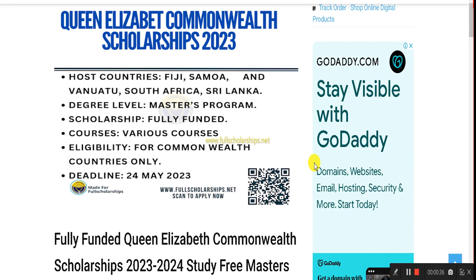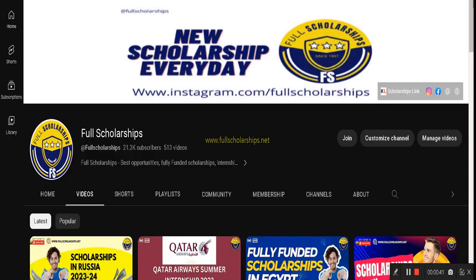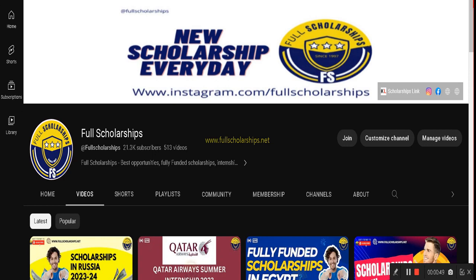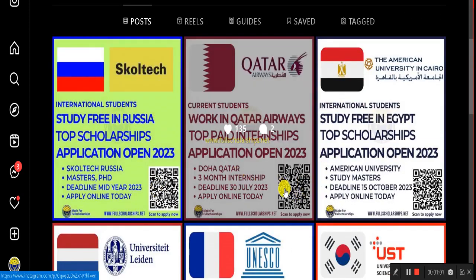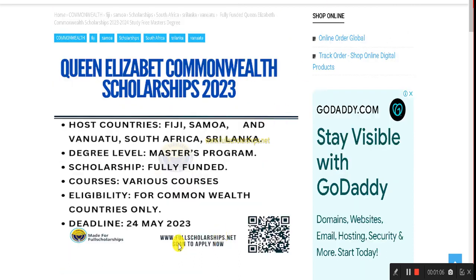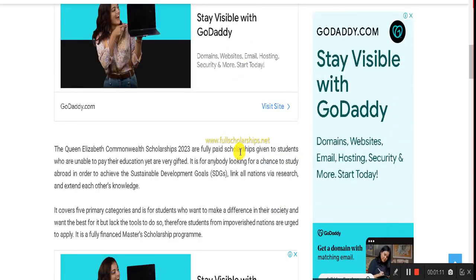The deadline is 24th May 2023. Before we discuss this opportunity and the application process, please subscribe to our YouTube channel Full Scholarships. Check out the link in the Instagram bio or the YouTube video description. Click the apply link at the top of the description to visit our website, or scan the QR code on the Instagram post. You can also visit fullscholarships.net and kashmirlook.com to check all scholarship details.